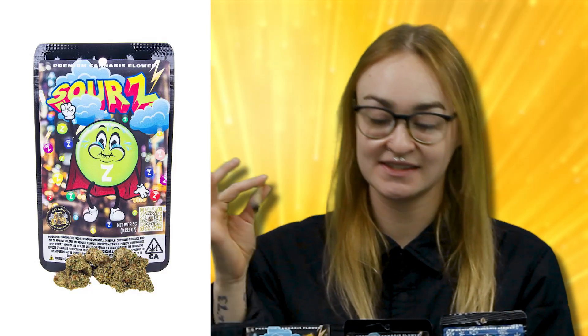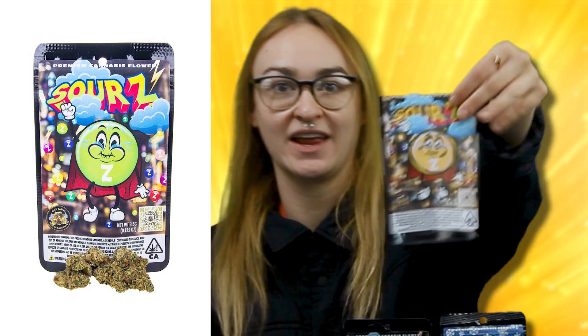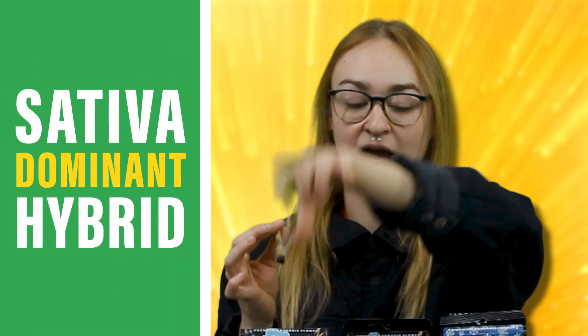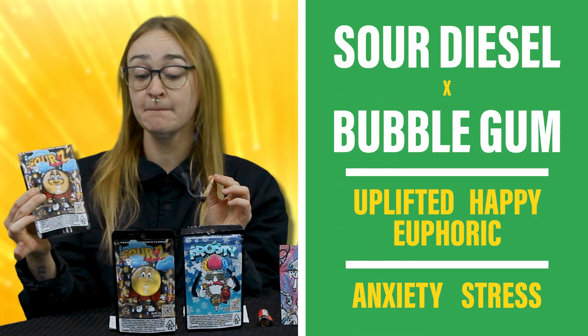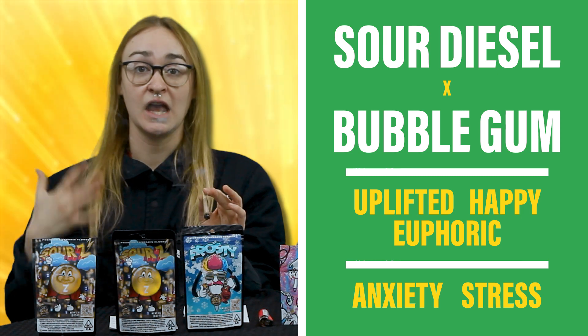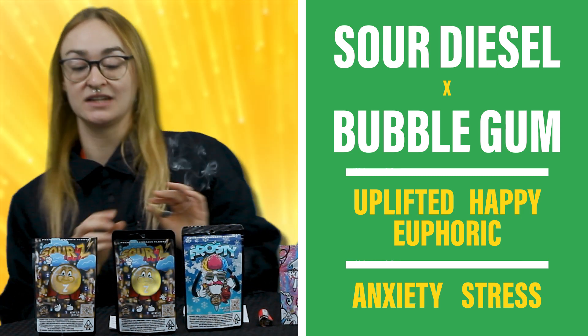I have the Sour Z — cute little packaging. This one's going to be a Sativa Dominant Hybrid. It's a cross of the Sour Diesel and Bubblegum, so it really gives you that uplifted, happy, euphoric kind of feeling and really helps with your anxiety and stress.